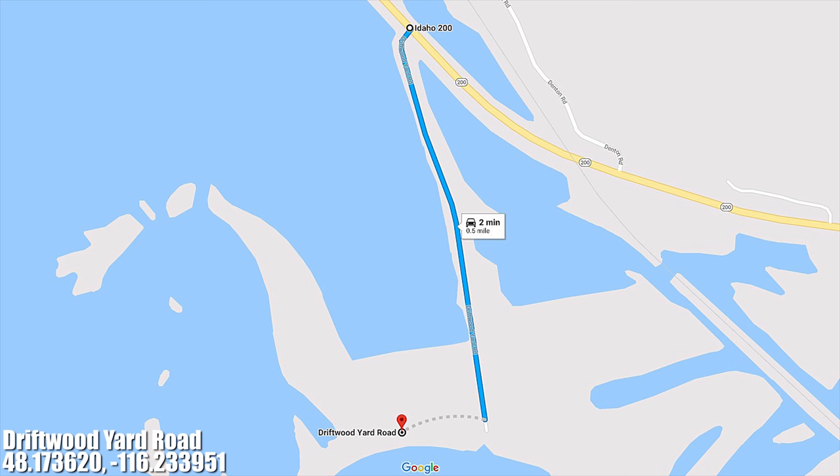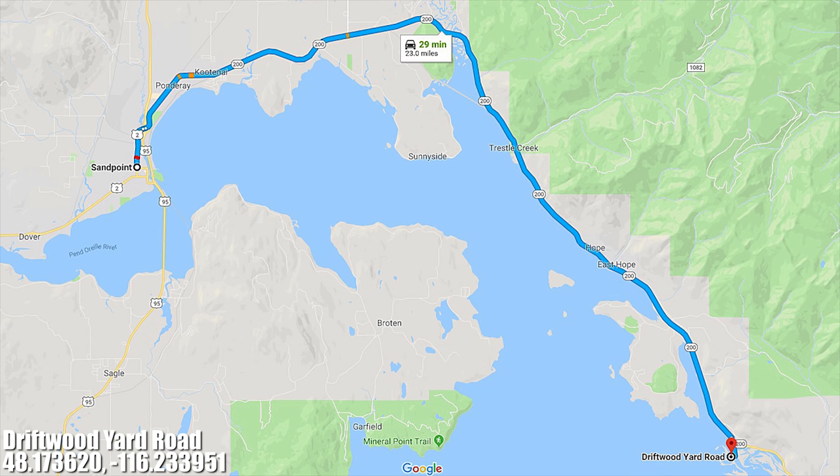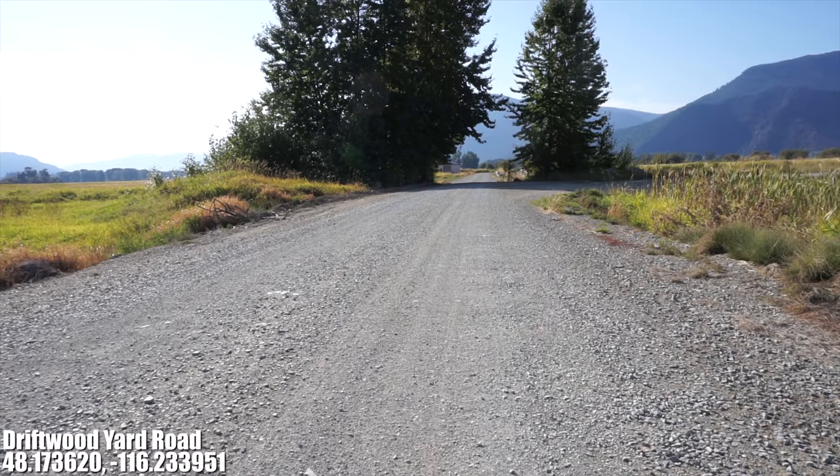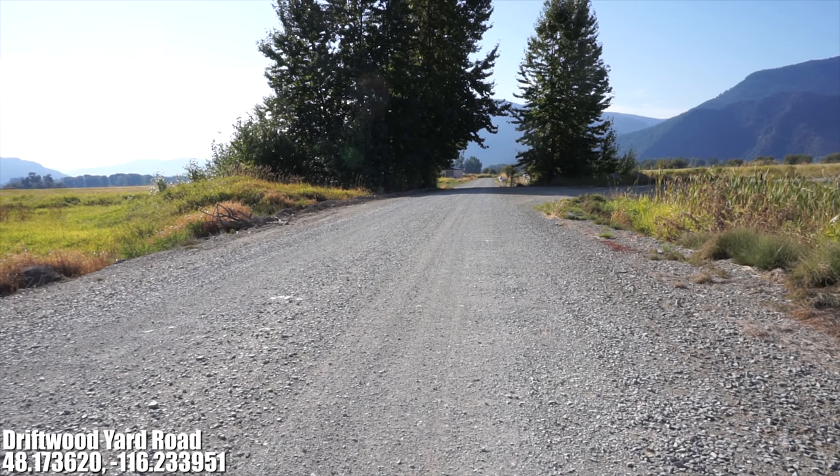This camping area is located off of Driftwood Yard Road right near the boat launch ramp, a half mile from Idaho 200, four miles from Clark Fork, Idaho, and 21 miles from Sandpoint, Idaho. Idaho 200 is paved and Driftwood Yard Road is hard packed gravel that has some washboarding but is still very nice.